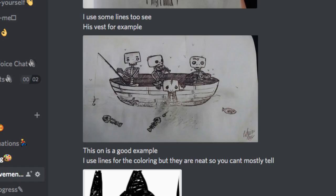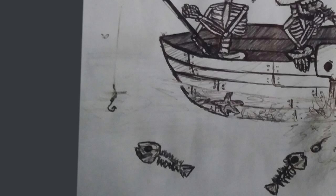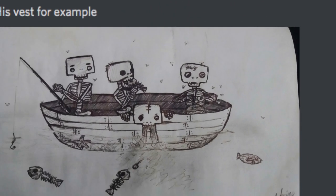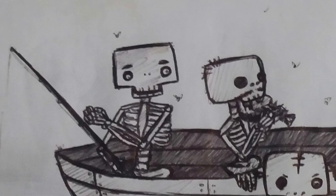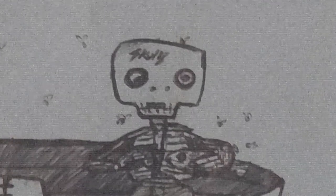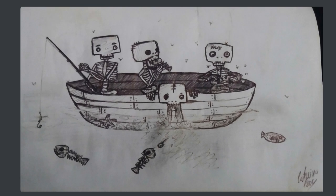Oh cool, more! Gotta say, I dig the blocky-headed style. They all appear to be on a boat, but I can't really tell where the water begins — maybe they're on a floating boat, Flying Dutchman style. I also appreciate how much each one has their own distinct personality. This guy is having a great old time fishing. He's just chowing down. The guy here seems out of it. And this poor guy just lost his lunch. A sublime portrait of the lives of skeletons indeed.